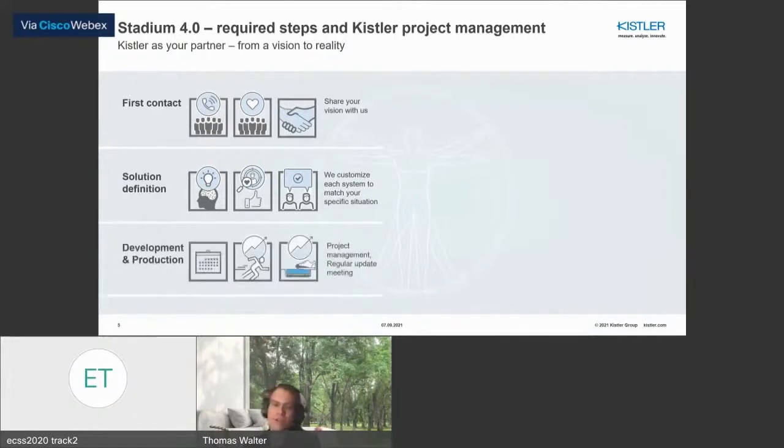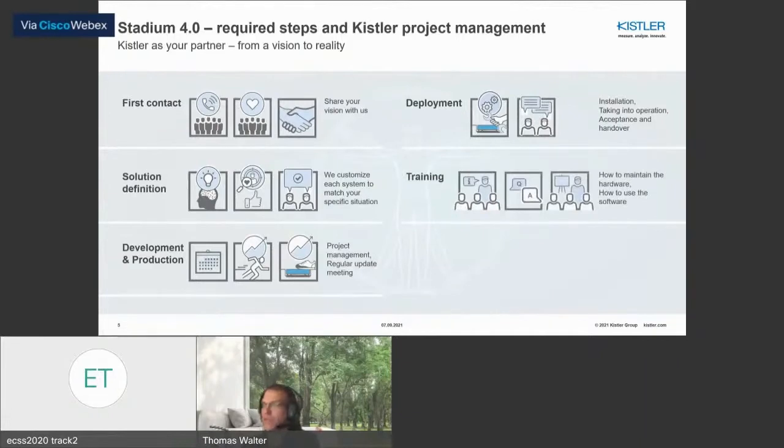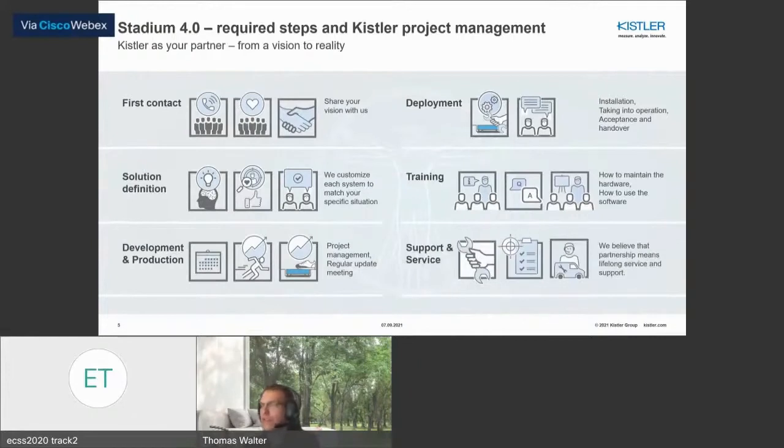Then we develop the products — specialized sensors or specialized software for your project — and implement it at your site, at any place in the world: a gym, a hall, a laboratory, whatever. Afterwards we do training, like now in a video conference or at the site, for our software, for specialized sensors, or for general biomechanical education. For us, the sales is not over when the system is working at your site, so we also offer support and service afterwards, for example calibration or software upgrades.